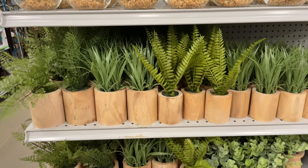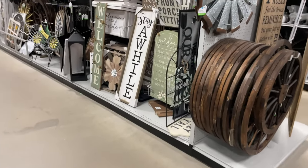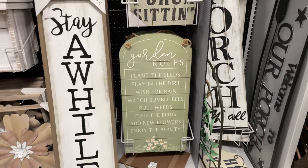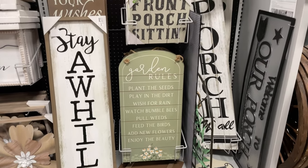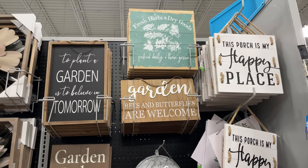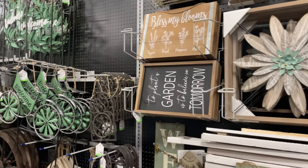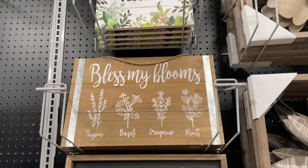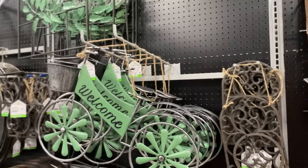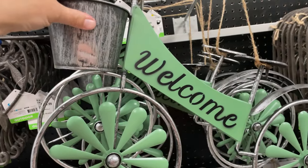There are some more of the little potted plants and more of the signs. I think their signs here are so cool - look at the garden rules: 'Stay a while,' 'My porch is my happy place.' Bless the blooms. These ones are so cute - look at this little bicycle where you could put a flower right in it, and it's $35.